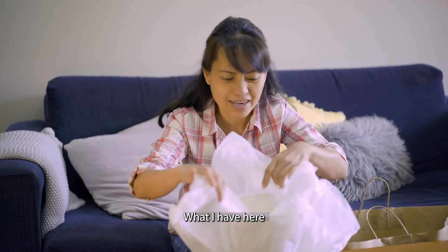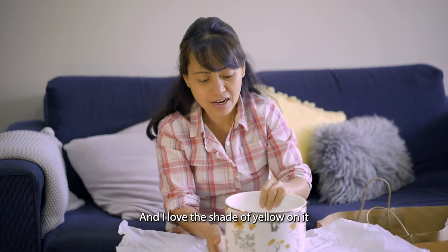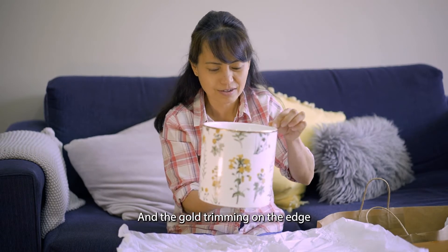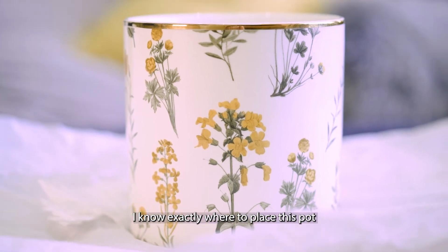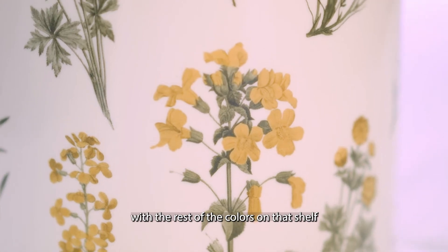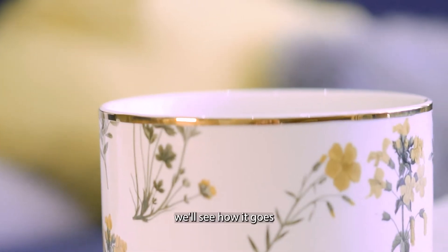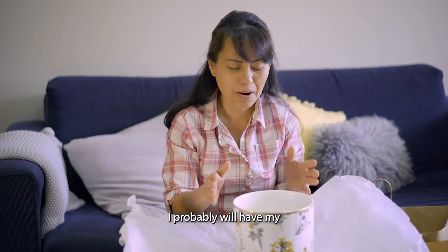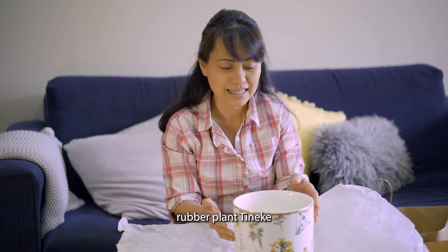What I have here is a pot, and I love the shade of yellow on it and the gold trimming on the edge. I know exactly where to place this pot, but I'm not really sure how it will work with the rest of the colors on that shelf. We'll see how it goes — I'll probably have my rubber plant Tineki in this pot.